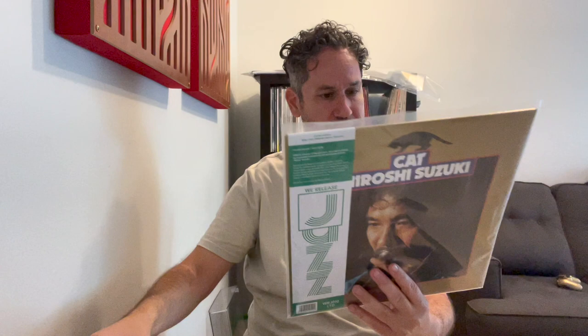Yes. Trombone was Hiroshi Suzuki. Keyboards I believe was his brother, Hiromasa Suzuki — that's cool. Bass, drums, and saxophone.